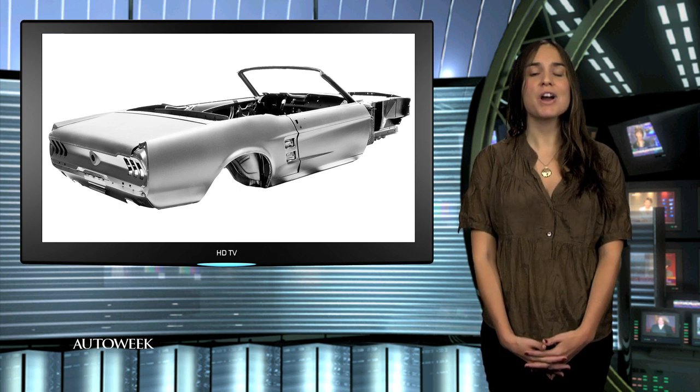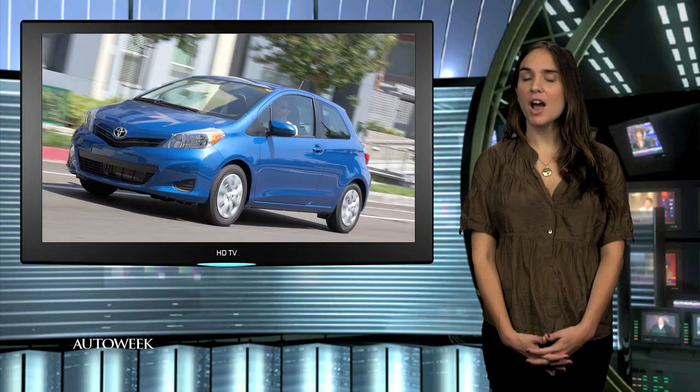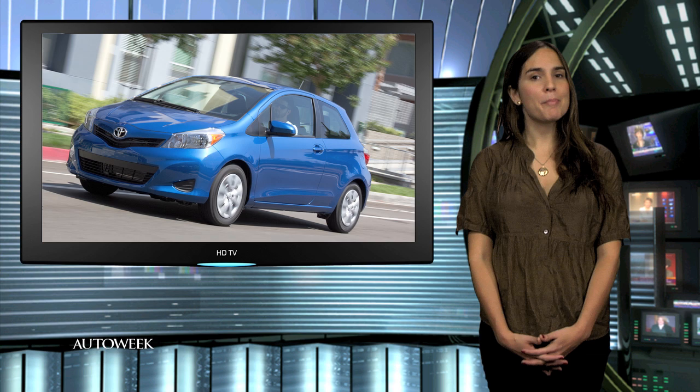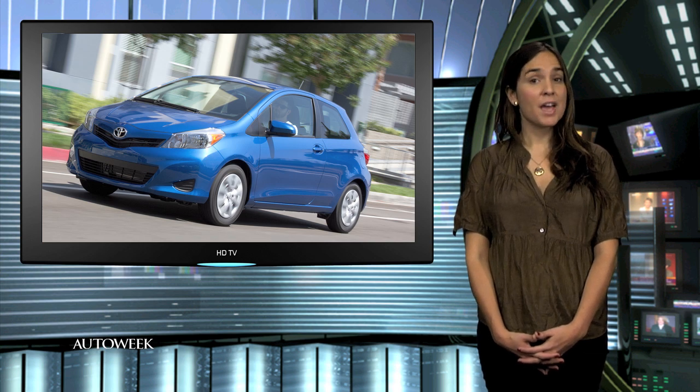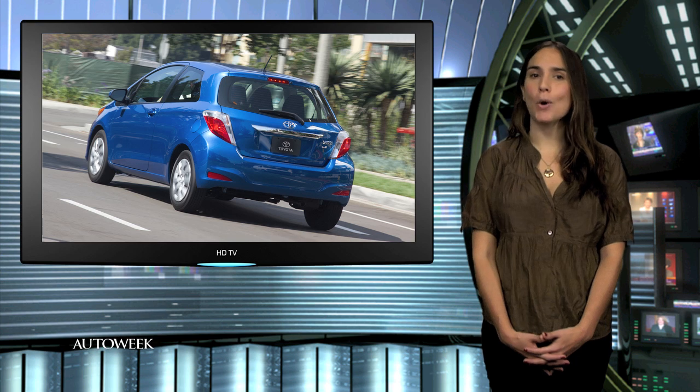Toyota is putting its European division in charge of global product planning for small cars. The change means Toyota will count on Europe to develop future products in the minicar, subcompact, and compact segments. That's quite a change for a company that got started developing small cars for its home market in Japan.